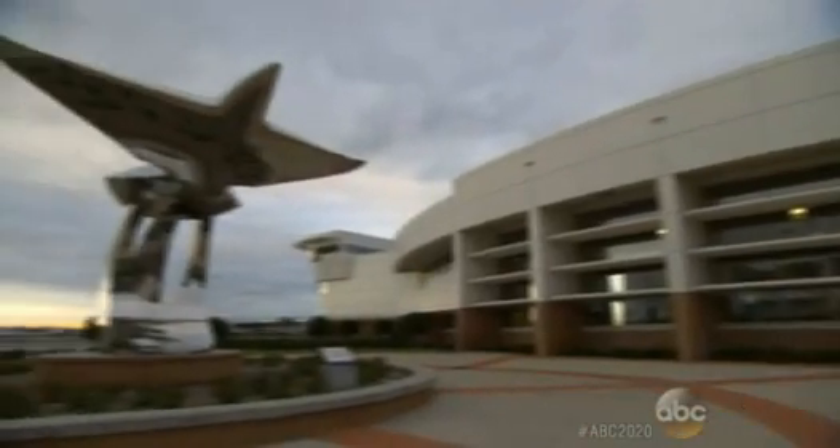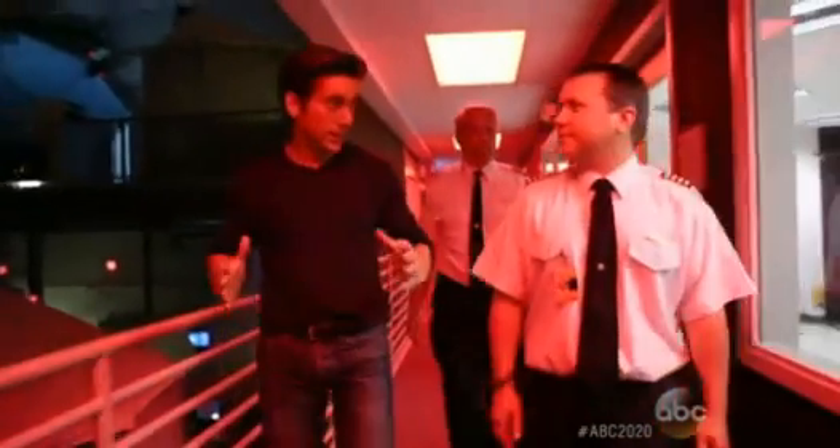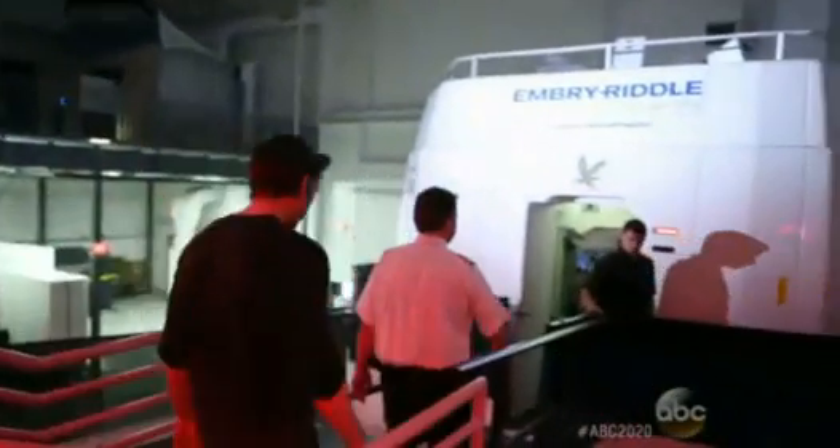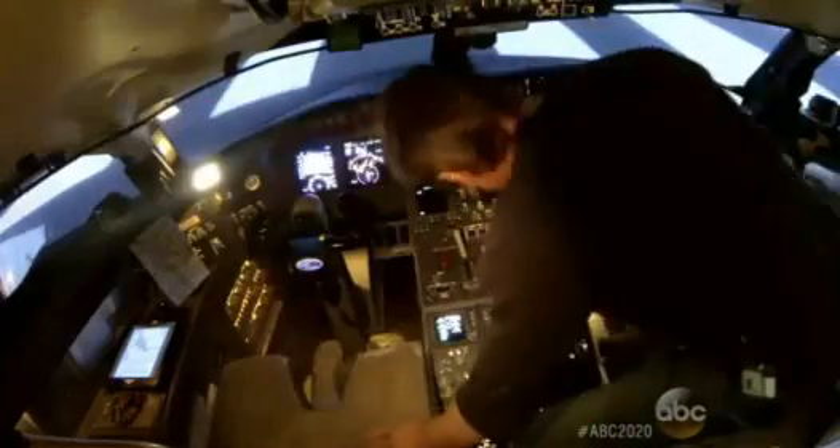In 2020, we were given access to the simulated cockpit at Embry-Riddle Aeronautics University in Daytona, Florida. They took us inside this $15 million simulator. I've never flown a plane before, so this was my first attempt — I was about to learn what it's like to take off.